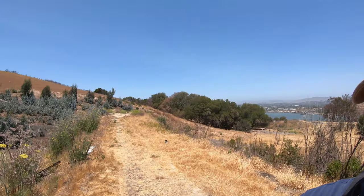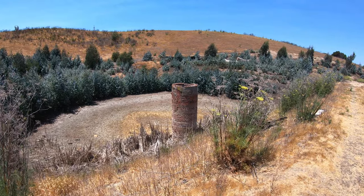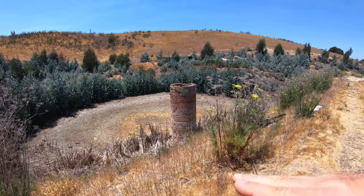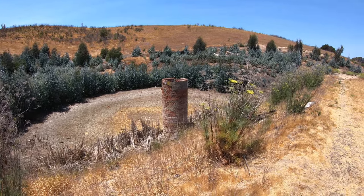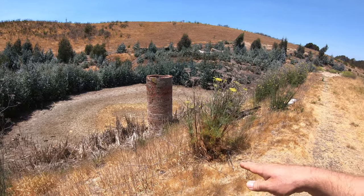I just met someone along the trail here that told me some very interesting information. He said he is the executive director of one of the local historical societies of the area. This reservoir was used for many, many years to feed water into the actual shipyard. And even after the island was decommissioned as a naval shipyard, this reservoir would stay full even when there wasn't any rain. Well, they drained it one time and found out that the city water was keeping it full — so they had to shut it off so water wouldn't keep flowing here.